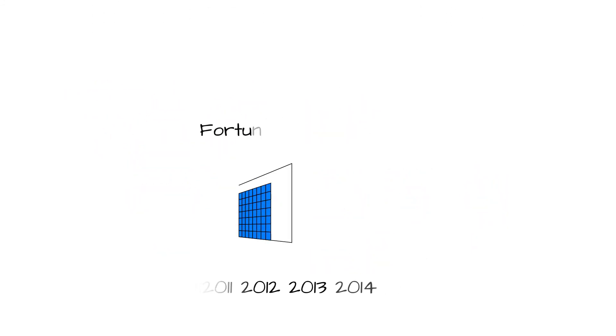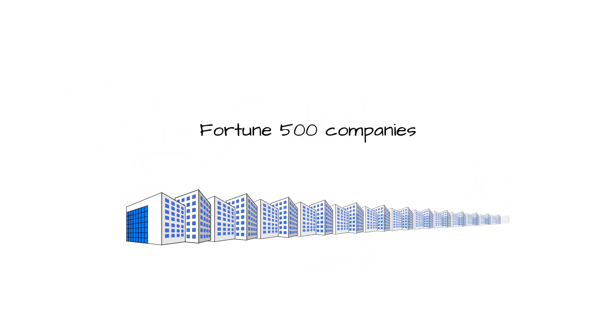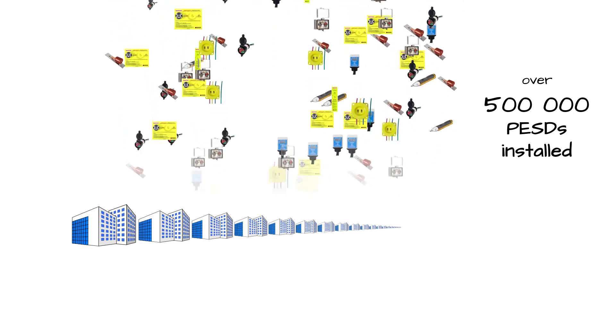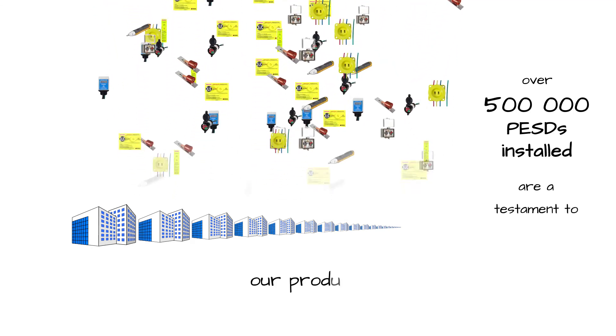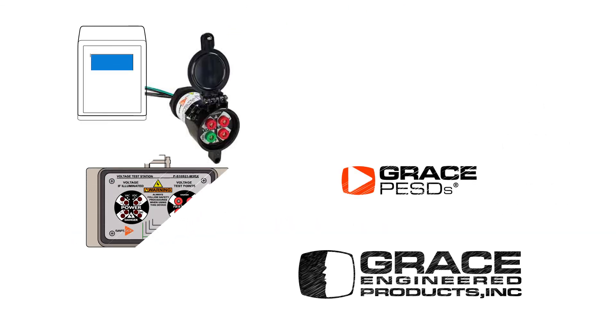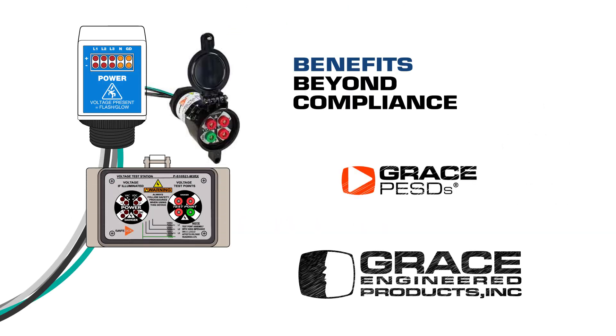Over a decade, we have earned the trust of many Fortune 500 companies that have installed hundreds of thousands of these PESDs into their equipment as part of their electrical safety programs, a testament to our product reliability and effectiveness. Visit www.pesd.com to understand the benefits beyond compliance.